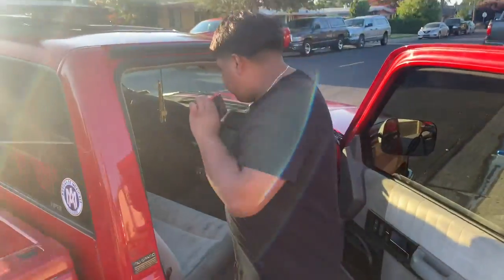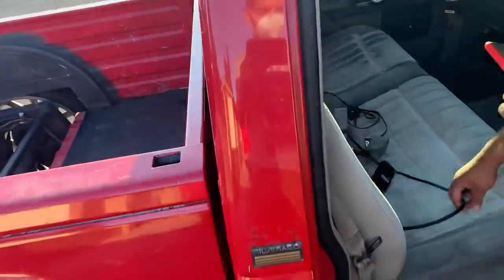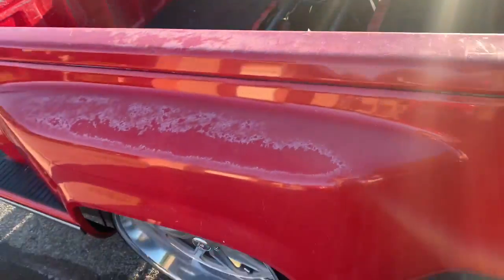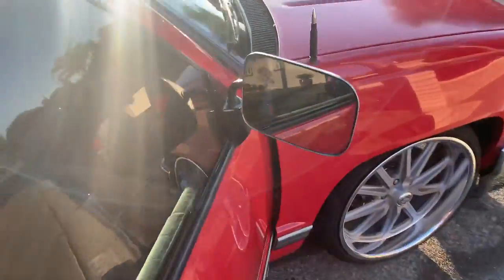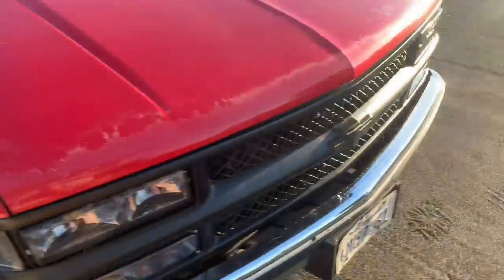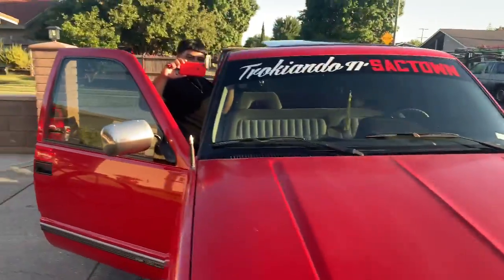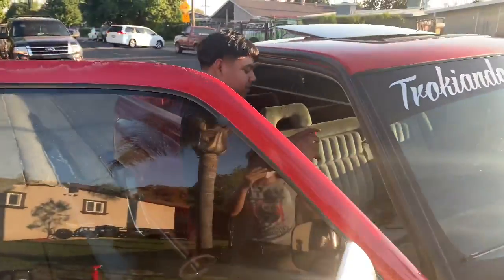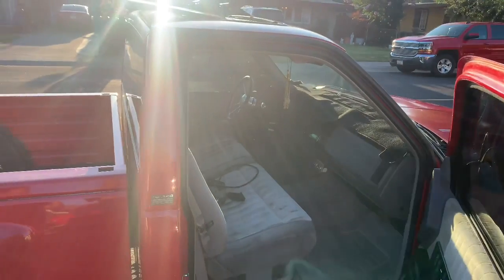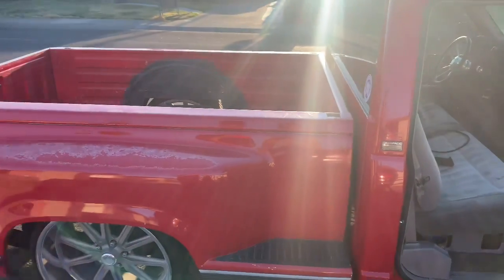What's up, what's up, how's it going? I'm going live right now, I'm vlogging right now. You want to show my truck? Yeah, this right here is a 1992 Chevy Silverado — crew cab, six seats.